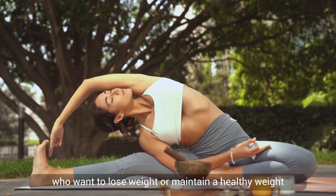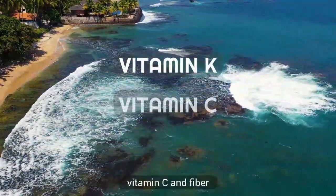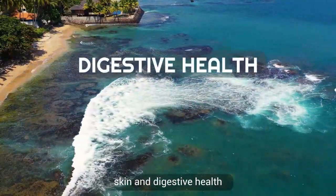Number five: good source of vitamin K, vitamin C, and fiber. These nutrients help support healthy blood vessels, skin, and digestive health.